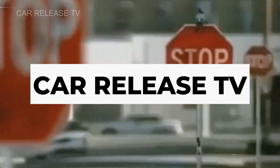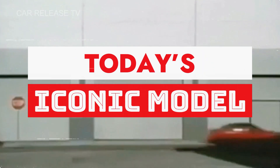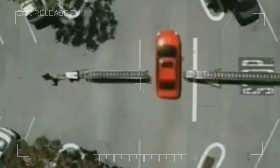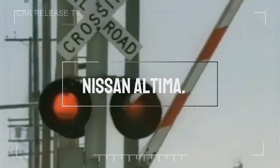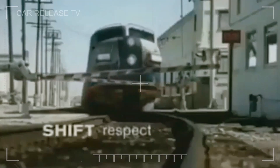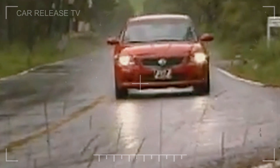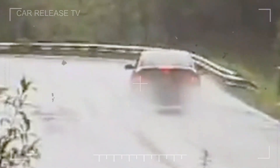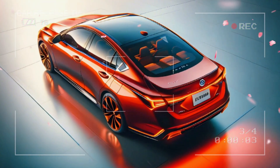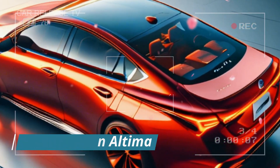Hey everyone, welcome back to Car Release TV. Today we're diving deep into an iconic model that has been a staple in Nissan's lineup for over three decades — the Nissan Altima. First launched in 1992, the Altima quickly gained popularity as a mid-size sedan that balances performance, comfort, and affordability. Now in 2026, Nissan is bringing us the final version of this legendary model.